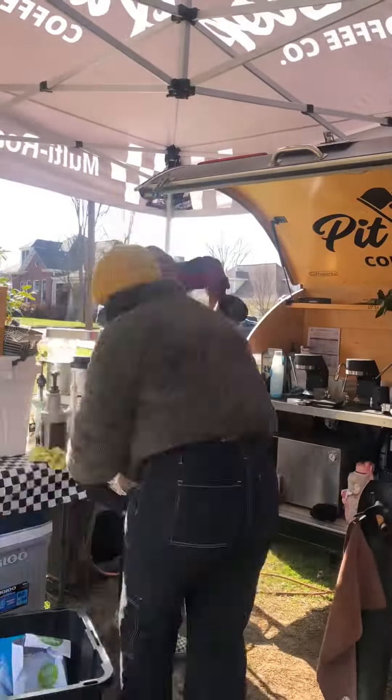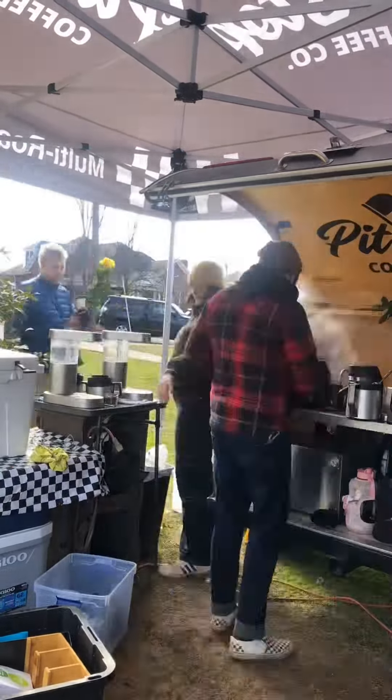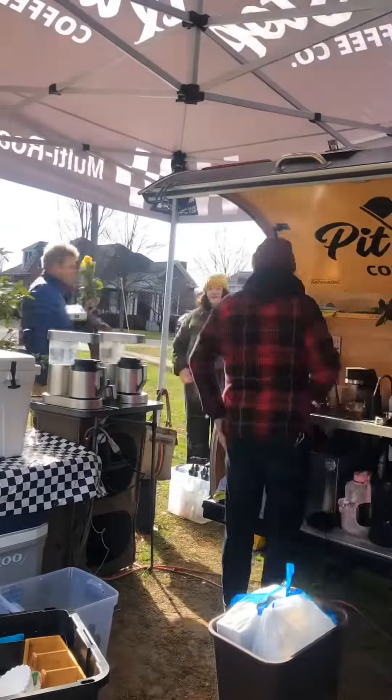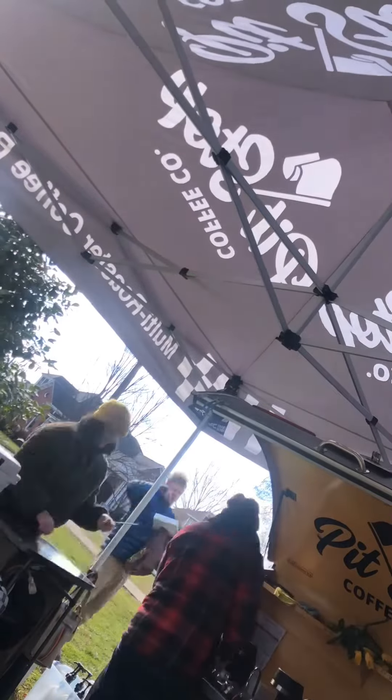This is us packing up from the two-hour market. It was a very crazy day and we did not get a chance to film, but we served some amazing coffees and it was a great day. And this is my camera falling over like I'm about to do right after this.